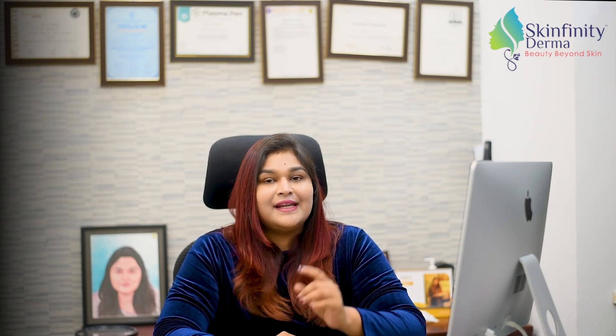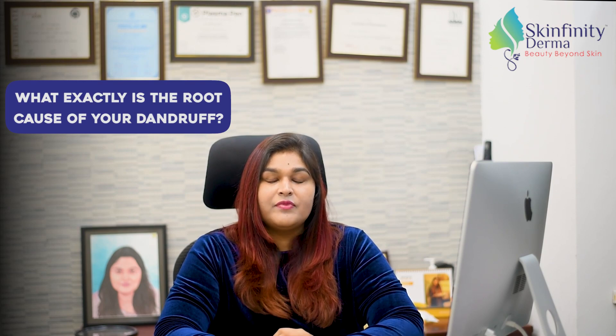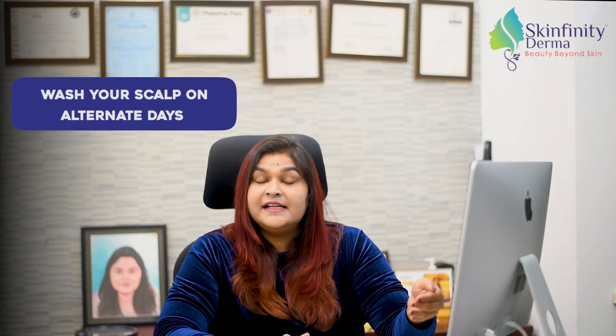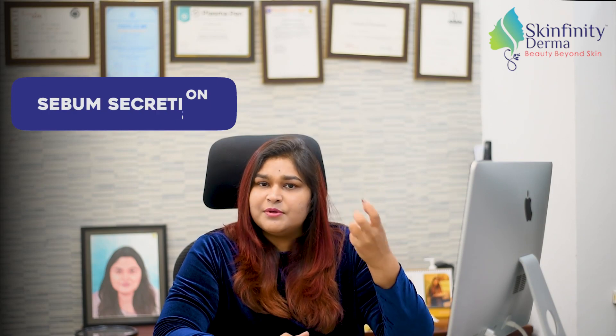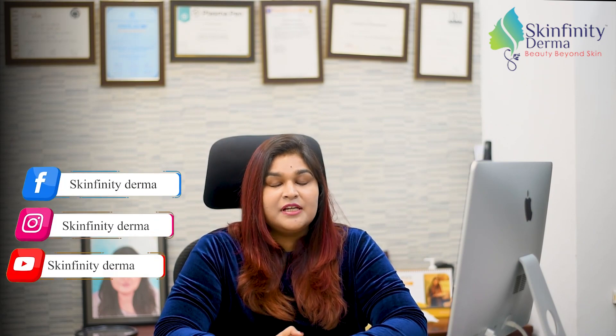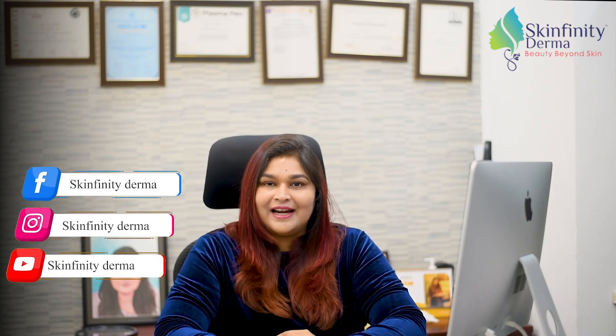Your dermatologist will help you in diagnosing what exactly is the root cause of your dandruff. Once you know the root cause, you can treat the condition for a longer time. Also make sure that you're washing your scalp on alternate days to keep away the extra sebum secretion and the dust that gets accumulated on your scalp. Regular head washing helps in preventing recurrence of dandruff.